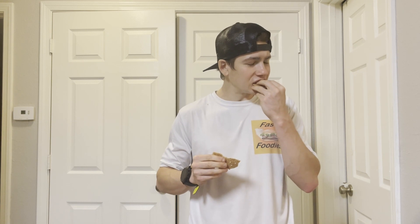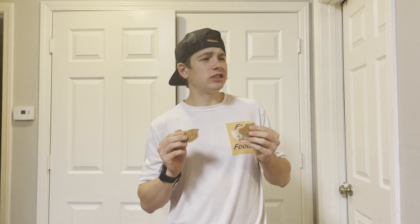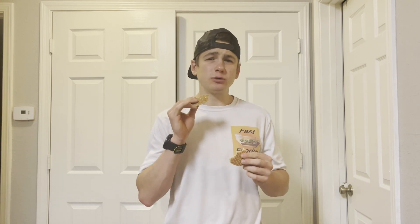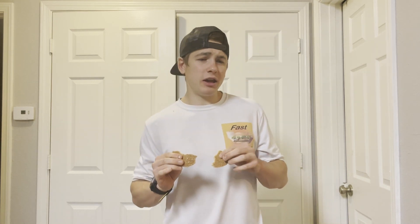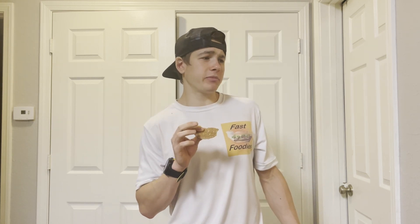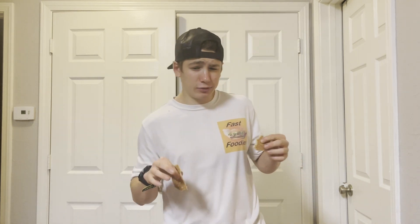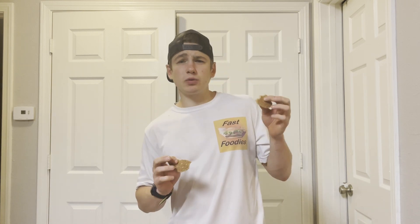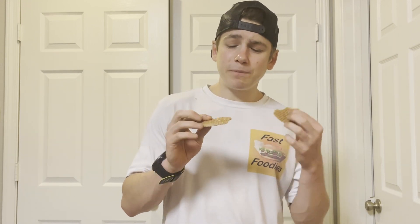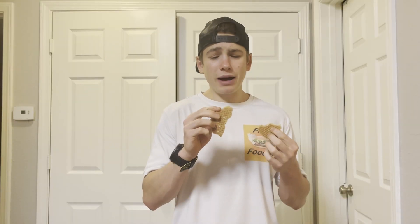It's definitely a bit less sweet than the classic Stroopwafel, which comes from — I believe — Amsterdam. Let me know in the comments if I'm mistaken, but I think Amsterdam is where the original Stroopwafel comes from. This is definitely a bit less sweet, and there isn't as much of that filling as I'm used to.